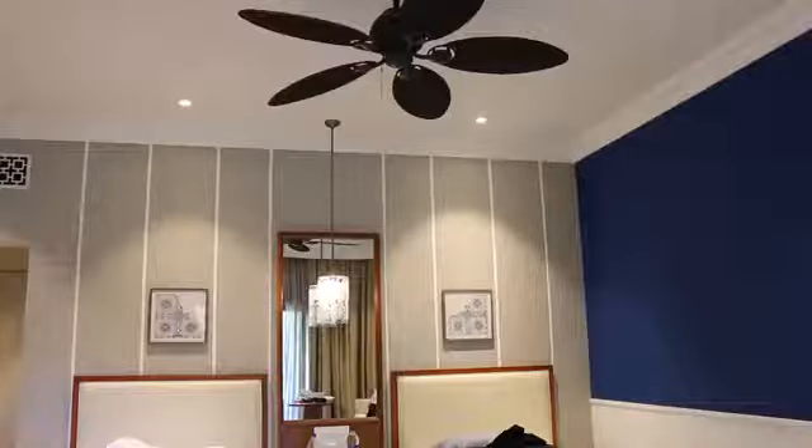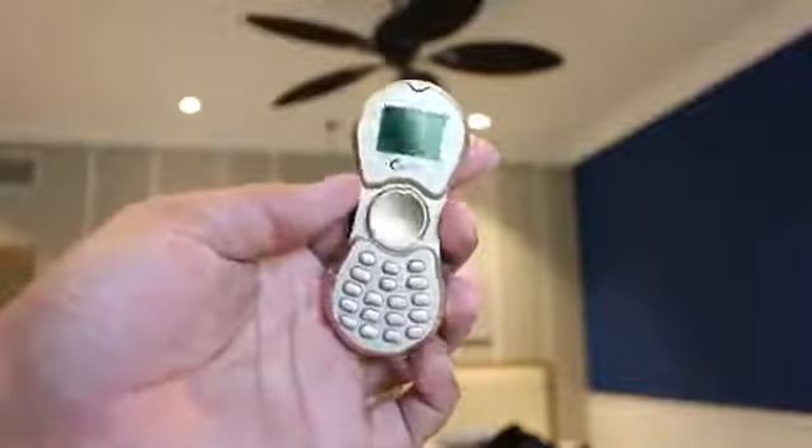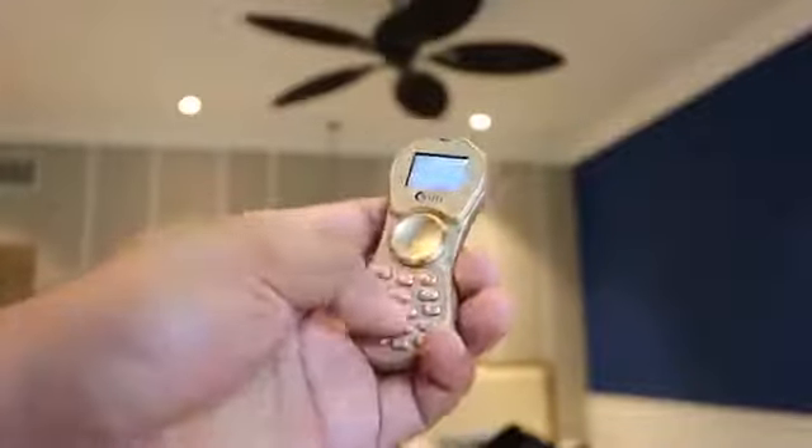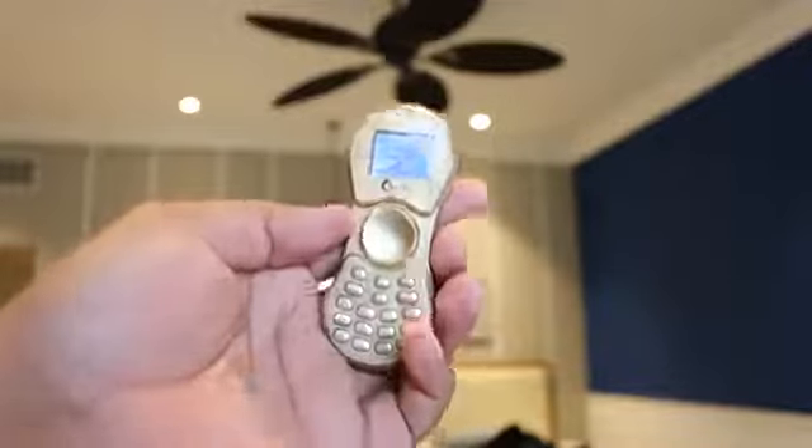Hey guys, this is Akshay here from Gadget Diary, and today we have with us a phone which is also a fidget spinner. This is the world's first fidget spinner phone, and in this video we're going to talk about it. This is how the phone looks like and it is now available in India. You can buy one for around 1100 to 1200 Indian rupees, or roughly around 20 US dollars.